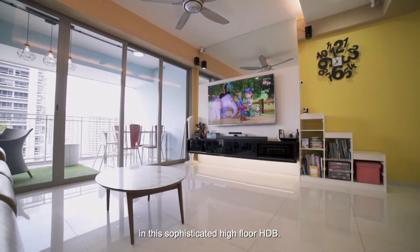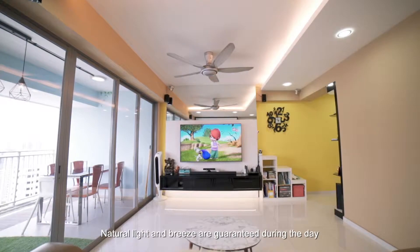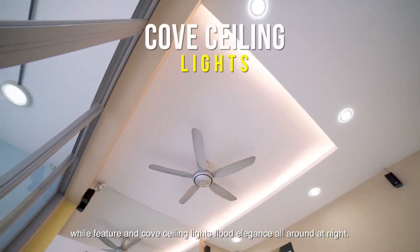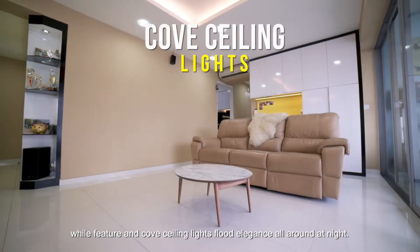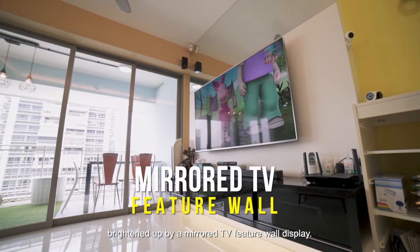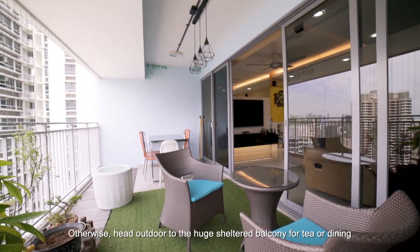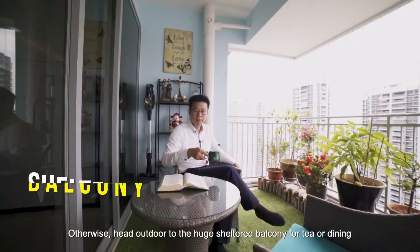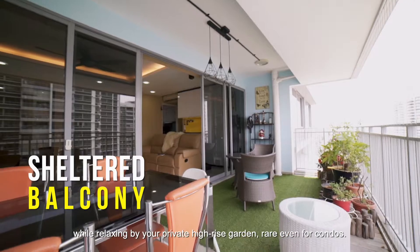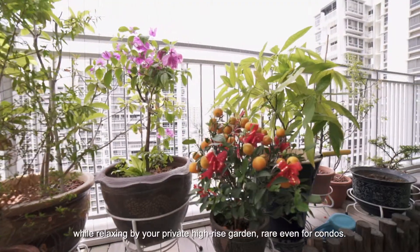In this sophisticated high-floor HDB, natural light and breeze are guaranteed during the day, while feature and cove ceiling lights flood elegance all around at night. Chill indoors at the airy living area, brightened up by the mirror TV feature wall display. Otherwise, head outdoor to the huge sheltered balcony for tea or dining, while relaxing by your private high-rise garden — rare even for condos.